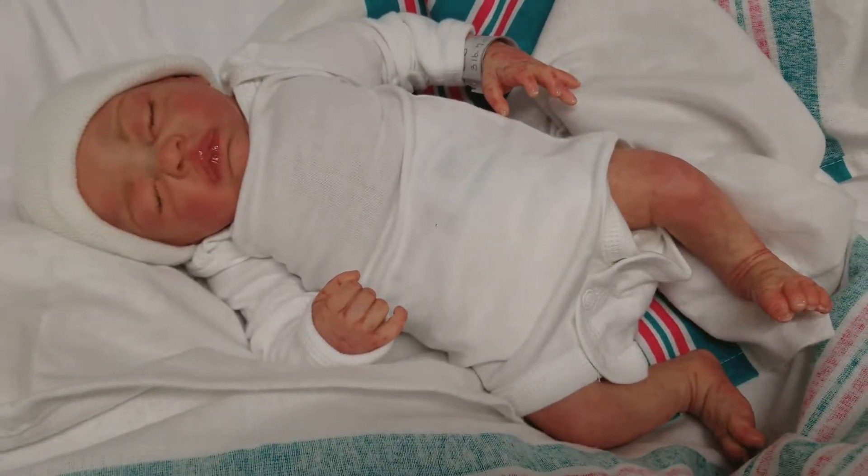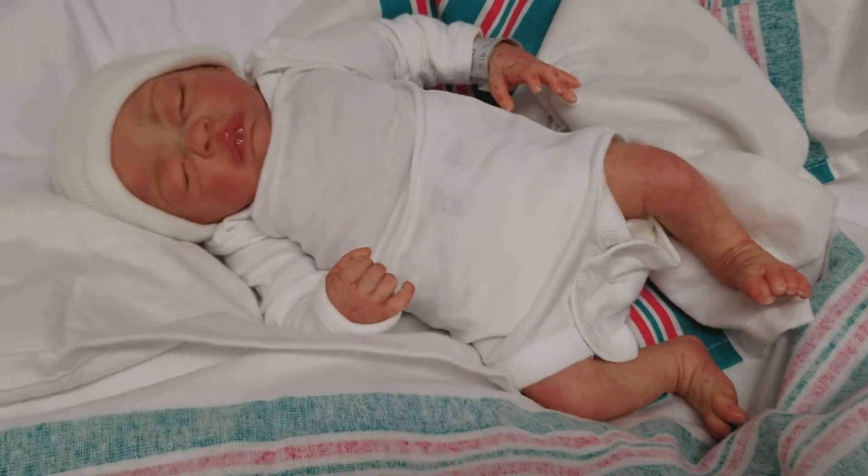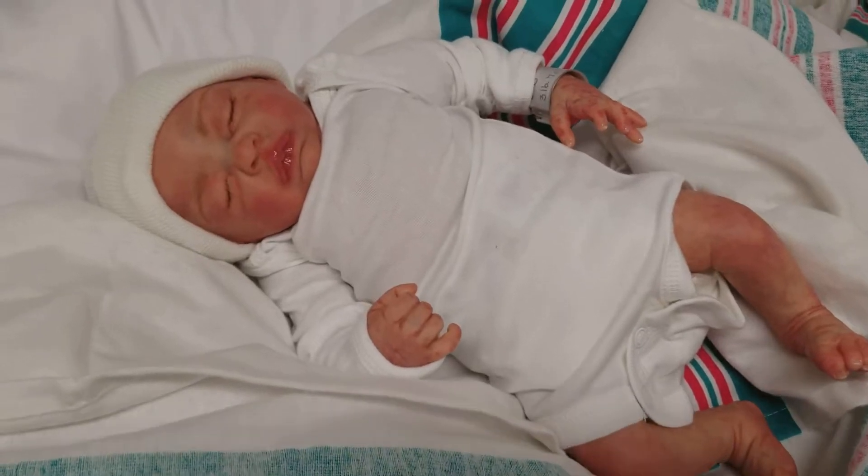Hey guys, it's Charlotte at our storefront Little Dreamers Reborn Nursery and Boutique, doing a quick little video for Karen today. This is Karen's latest edition — this is beautiful baby Tegan.